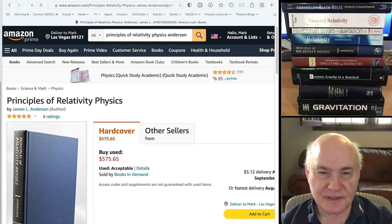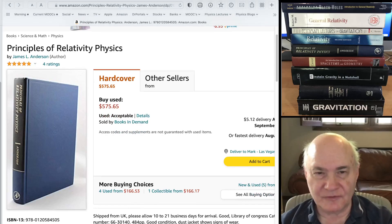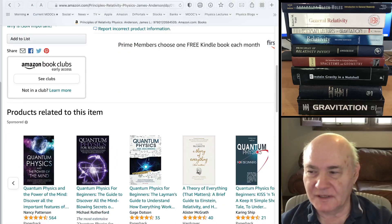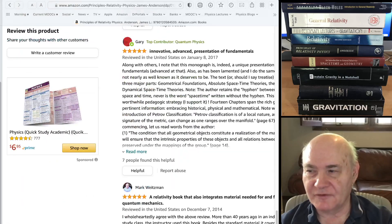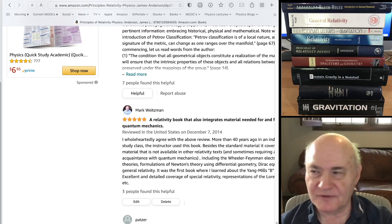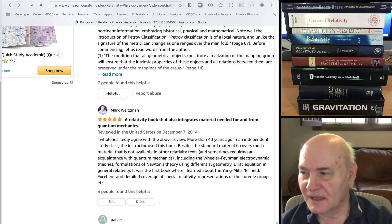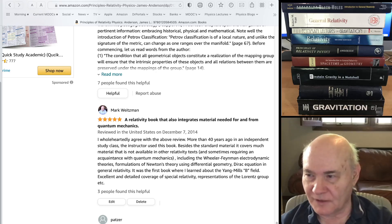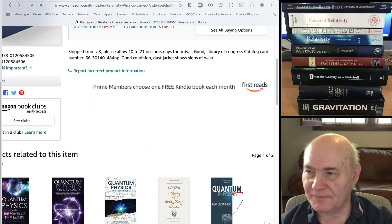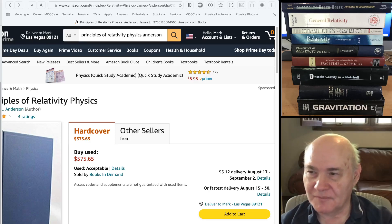The next book almost no one knows about. When I first studied general relativity — after looking at MTW Gravitation — I went to a professor to take a course and he used this book. It's a hardly known book: Principles of Relativity Physics, published in 1965. It covers special and general relativity and differential geometry in a way that hardly any other book covers. It covers topics like the Wheeler-Feynman action-at-a-distance theory, the Dirac equation in general relativity, and the Yang-Mills B-field. This is definitely graduate level, with a lot of interaction with quantum mechanics as well. If you can get a used copy, it might be worthwhile.